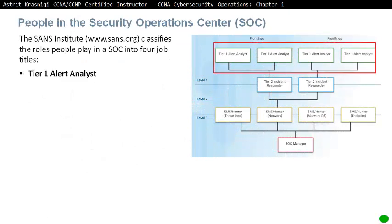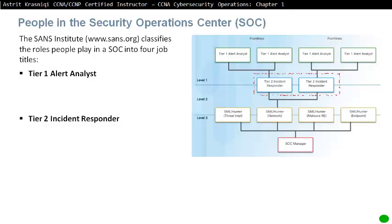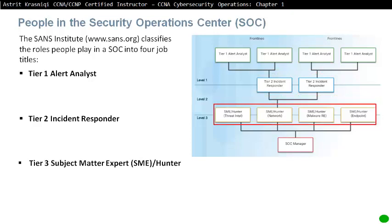People in the Security Operations Centre. The SANS Institute classifies the role of people in a SOC into four job titles: Tier 1, Alert Analyst; Tier 2, Incident Responder; Tier 3, Subject Matter Experts (SMEs) or Hunters; and the SOC Manager.